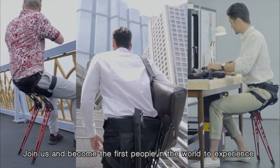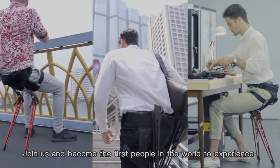Join us and become the first people in the world to experience how the LEX wearable seat can truly enhance lives.